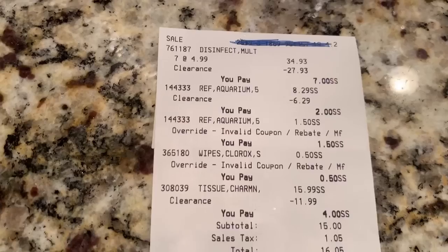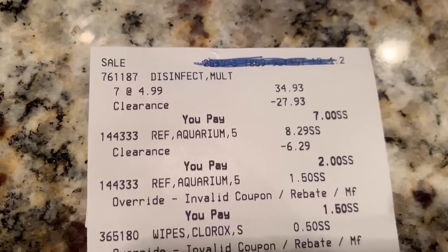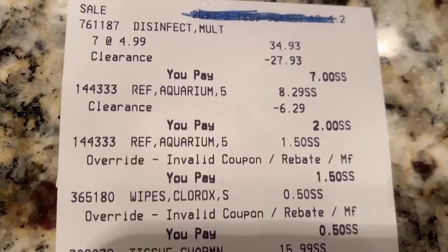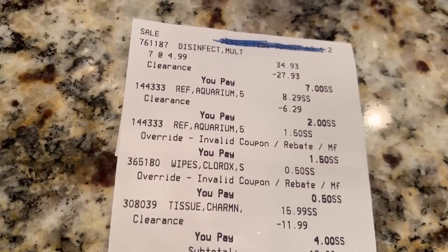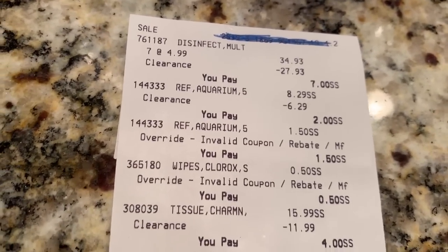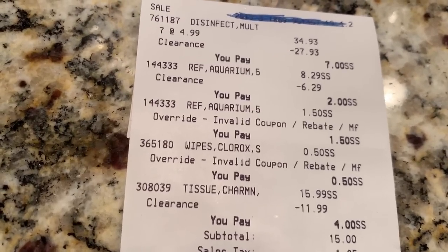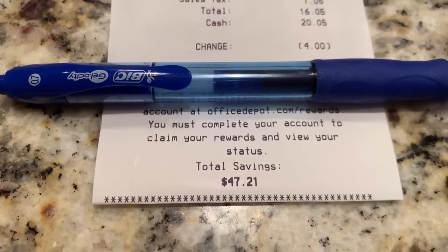Let me show you guys my receipt. The first item is the Purell disinfectant — regular price $4.99, rang out for $1 each. The Soft Soap was regularly $8.29, rang out for $1 each, and I used a coupon to make one of them $1.50. Those coupons did beep, so that's why I only used a couple — they had to be entered manually. The Clorox wipes came to $0.50 because I used a coupon. I did not use a coupon on the Charmin tissue. My total for everything came out to $15 plus tax.